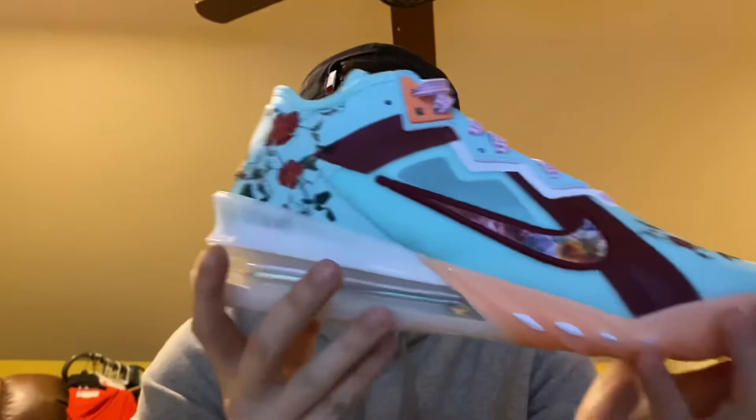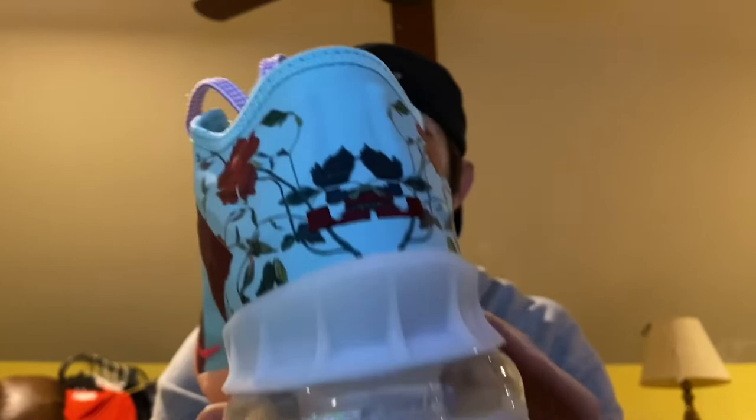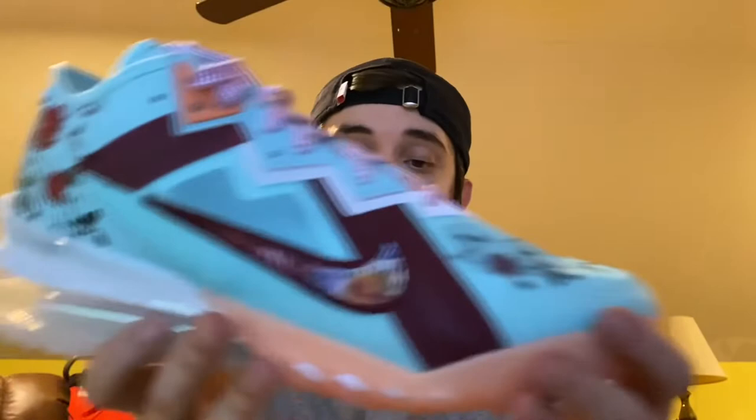The back is really nice and this is a really nice blue too. The colors on here are Copa, Team Red, Hyper Pink, and White. So I guess this blue is a Copa, or maybe it could be the orange — I'm not sure. The laces are cool, I like them.